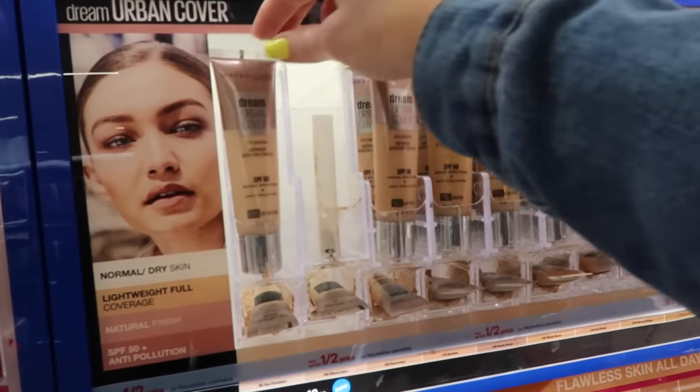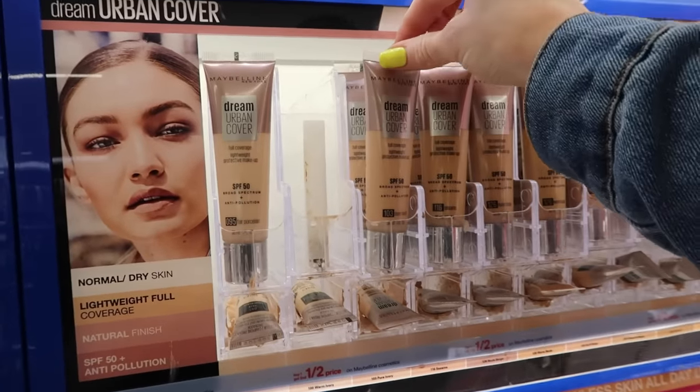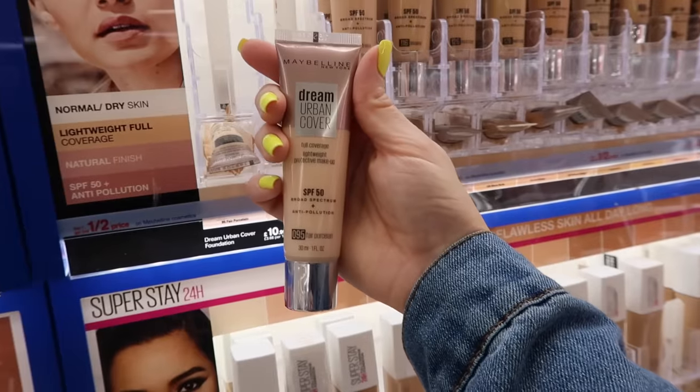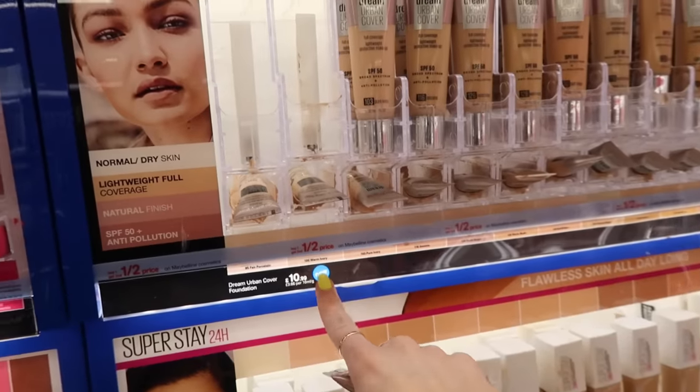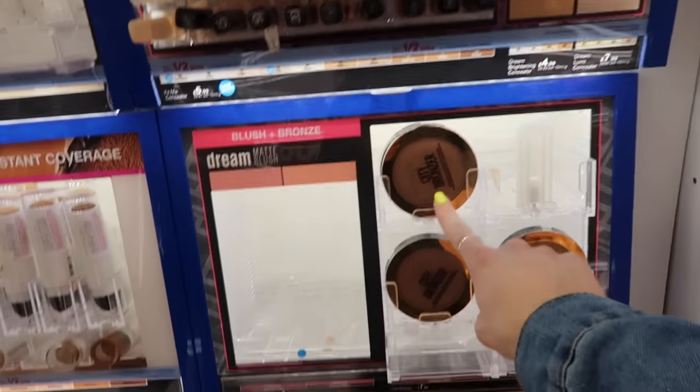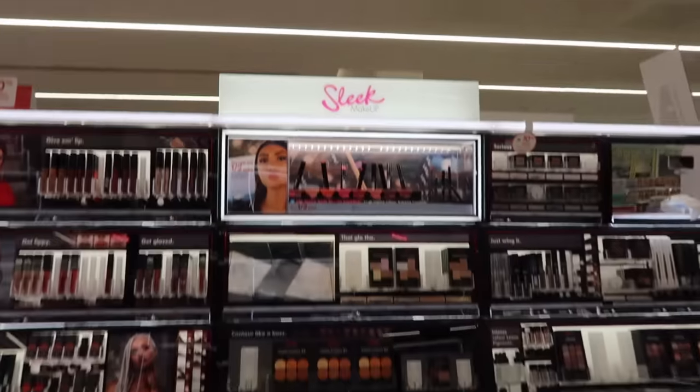So this is Maybelline but we do not have this — it's so cool. Full coverage Dream Urban Cover, 95. It's new! Sometimes they'll have the same products but slightly different packaging. This is the bronzer I'm wearing today — I love the city bronzer. Sleek Makeup — I picked up a couple things from them last time, wasn't a huge fan. They're like cream highlighters.